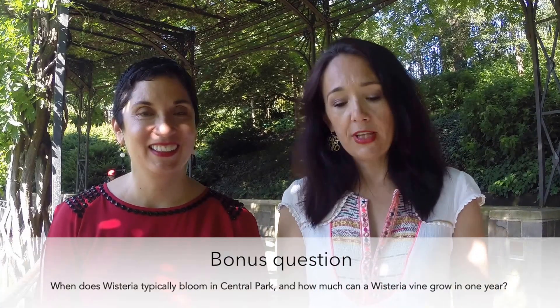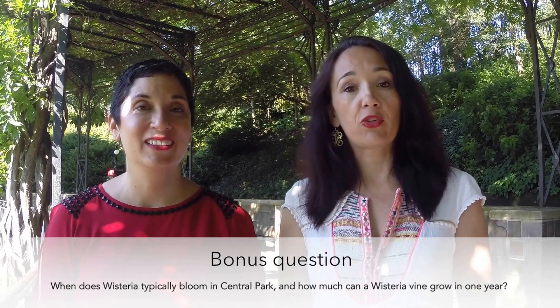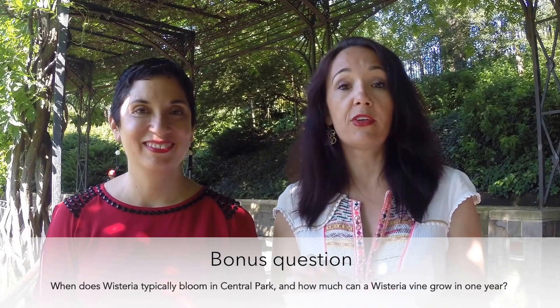And now for the bonus question! According to the Central Park Conservancy, when does wisteria typically bloom in Central Park? And as a second bonus question, how much can a wisteria vine grow in one year?